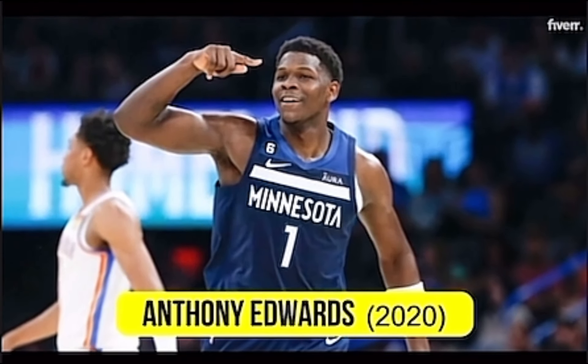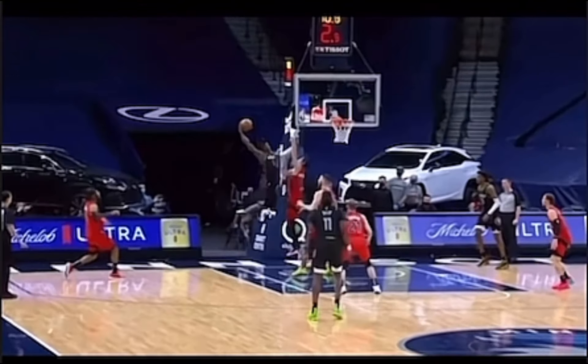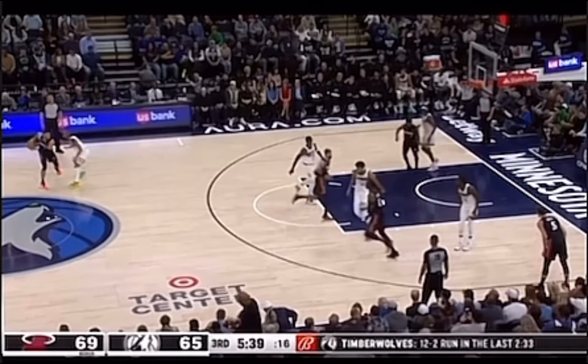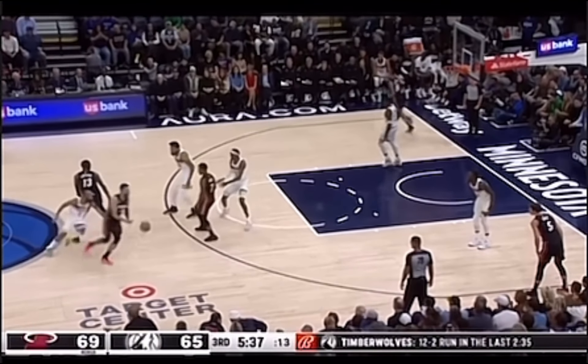Anthony Edwards, 2020. The first pick was made by the Minnesota Timberwolves in 2020, and they selected Anthony Edwards. Now, this guy is something else. Watch as he runs the baseline for this spectacular dunk. On this play, Edwards shows that he has no fear as he meets his opponent mid-air to get the rejection.